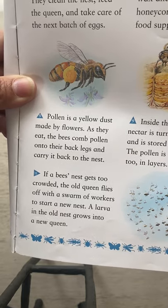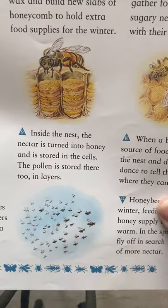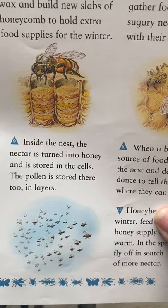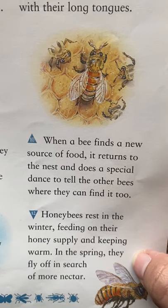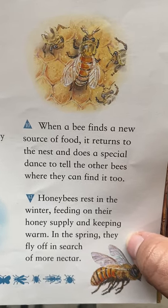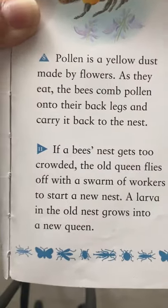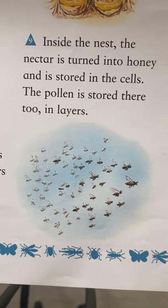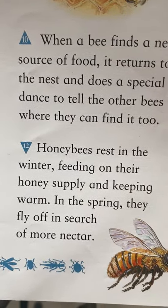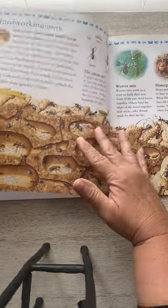Pollen is a yellow dust made by flowers. As they eat, the bees comb pollen onto their back legs and carry it back to the nest. Inside the nest, the nectar is turned into honey and stored in the cells. The pollen is stored there too, in layers. When a bee finds a new source of food, it returns to the nest and does a special dance to tell the other bees where they can find it too. If the bee's nest gets too crowded, the old queen flies off with a swarm of workers to start a new nest, and a larva in the old nest grows into the new queen. Honeybees rest in the winter, feeding on their honey supply and keeping warm. In the spring, they fly off in search of more nectar. So there is our introduction to the honeybee, which is a type of insect that pollinates.